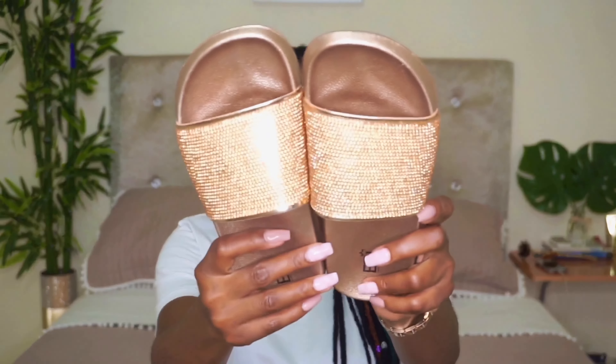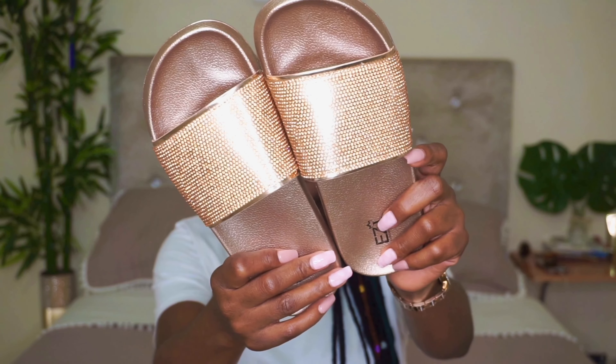These slides I got at Shoeaholics. I first saw Jelana with this — she won them in a giveaway in December in this very same color for $100, and I was like, 'Oh my gosh, I need to have them!' She put me on and now I have them, so thank you so much Jelana! Here they are in this gorgeous rose gold color and I love the gem detailing.